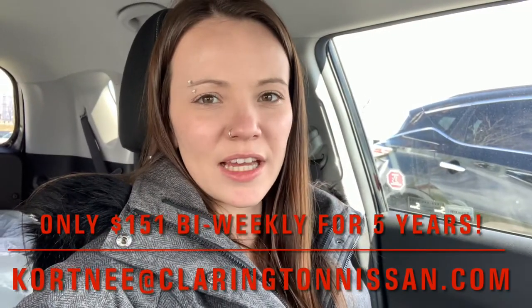So there you have it — that was a quick look at this fun and expressive little 2017 Kia Soul EX hatchback. And this vehicle is a fun one. If you guys are interested, I can get you a lovely bi-weekly payment of $151 over the course of a five-year term. That's taxes in — that is the payment that will come out of your bank account every two weeks.